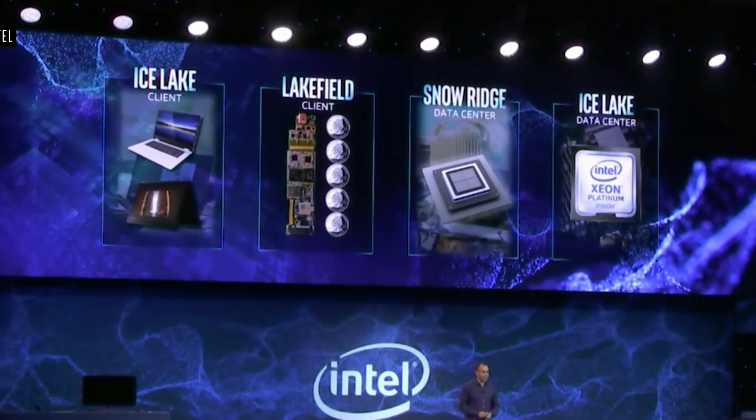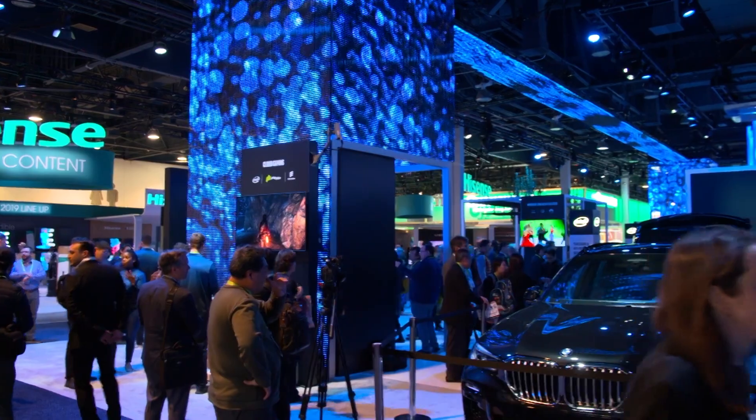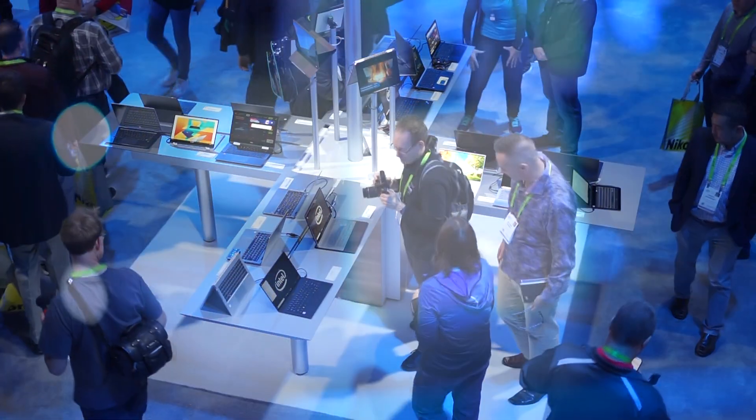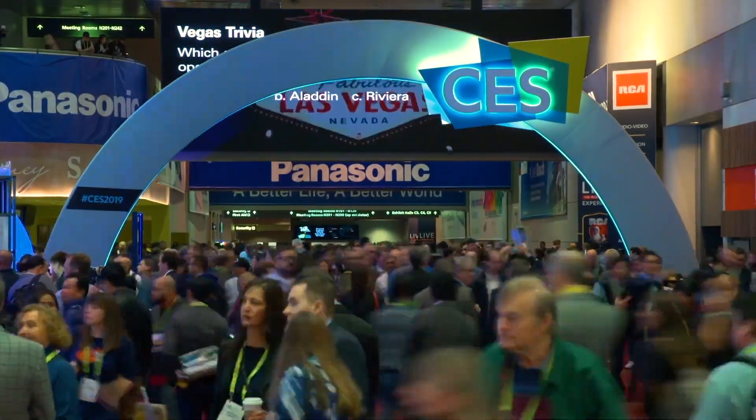Those are the new Intel processor updates coming your way in 2019. Thanks for watching All Hands on Tech. From CES 2019, I'm Brian Jackson reporting for IT World Canada. Subscribe to this channel for more videos from the world's largest consumer electronics show.